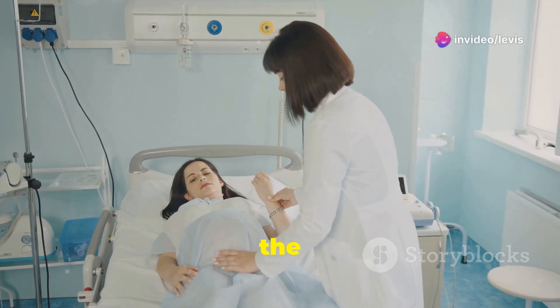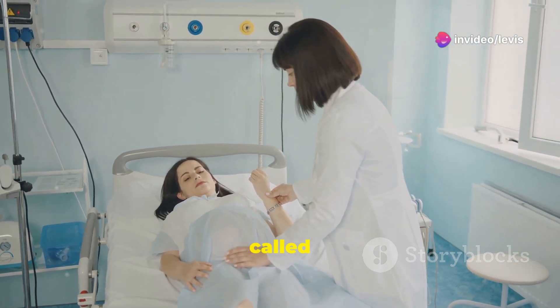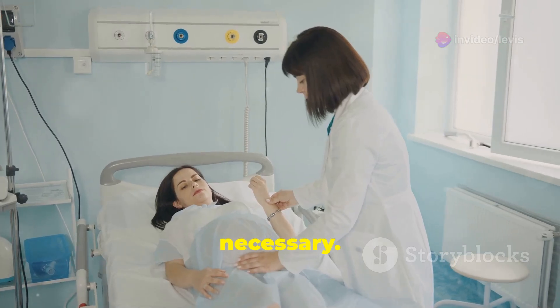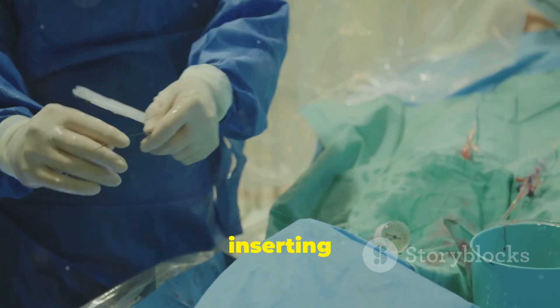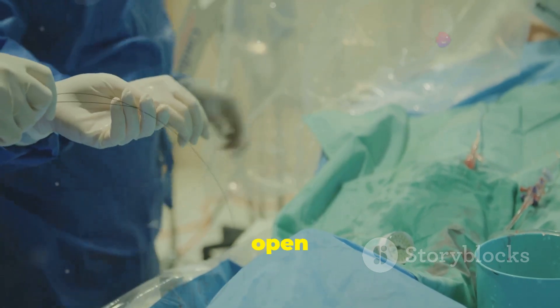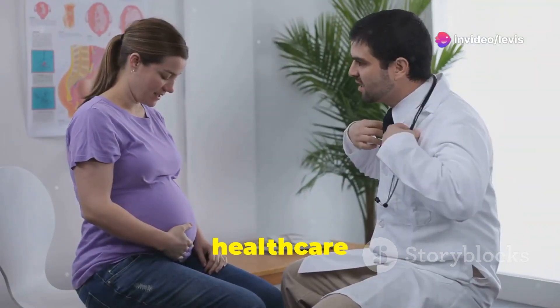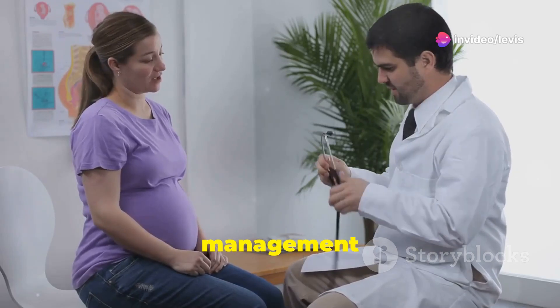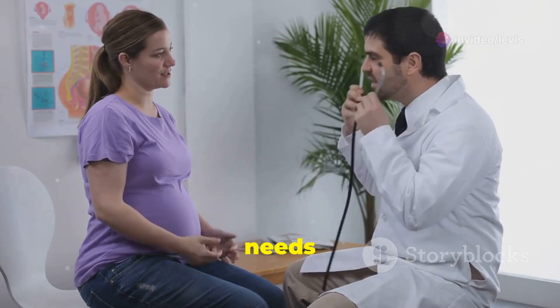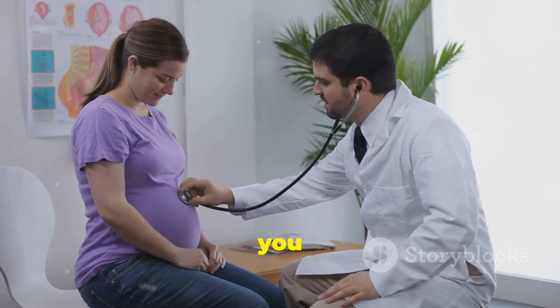In some instances, if the hydronephrosis is severe or causing complications, a procedure called stent placement might be necessary. This involves inserting a small, flexible tube called a stent into the ureter to help keep it open and allow urine to drain more easily. Your healthcare team will create a personalized management plan based on your individual needs and the severity of your condition, ensuring the well-being of both you and your baby.